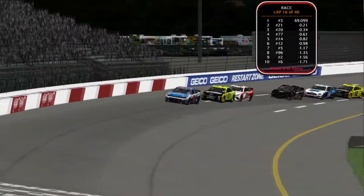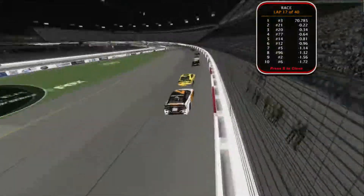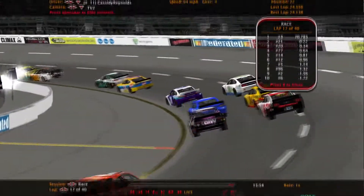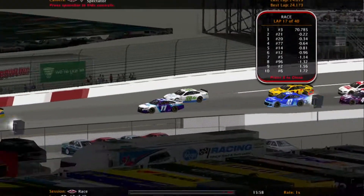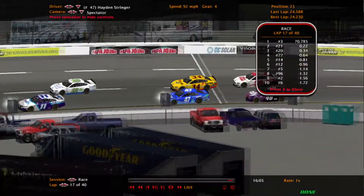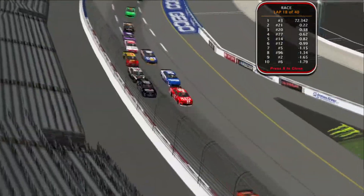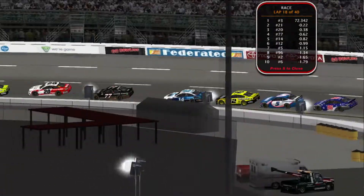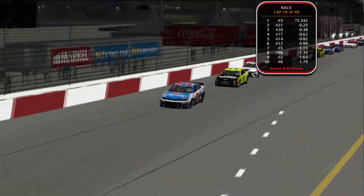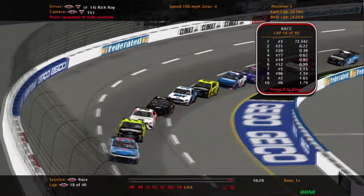Nick Suchita takes the lead and retains it right now. Maxwell Smart in third and John Andrews running second. In the middle pack, Cassie Reynolds is trying to get by Sharona Evans. The 11 car gets by, and Stringer goes to the bottom to make that pass. Fourth spot is Foster Henderson and fifth is Rich Roy.